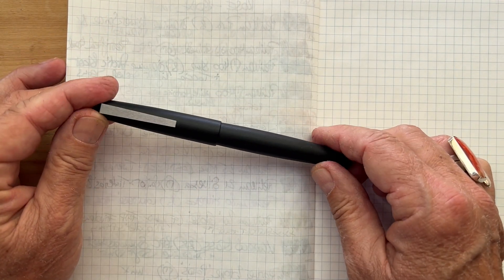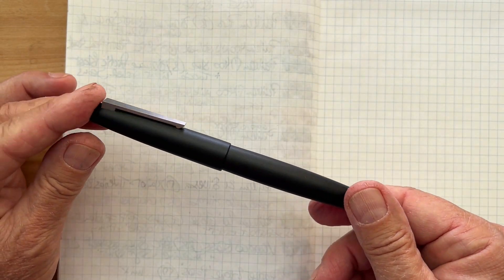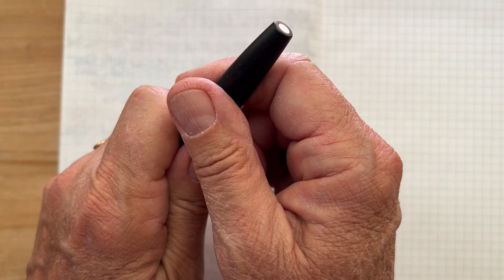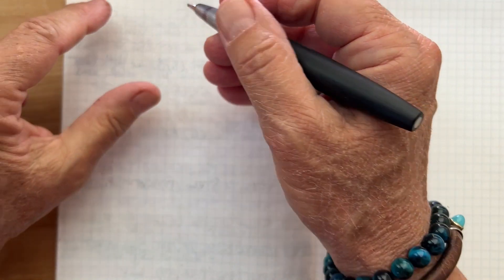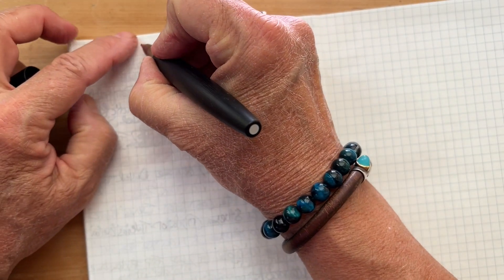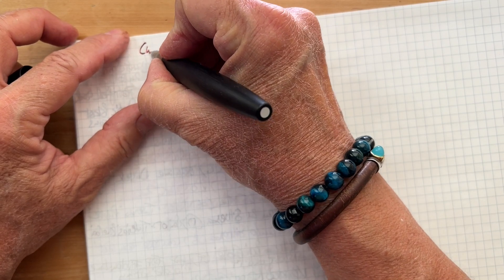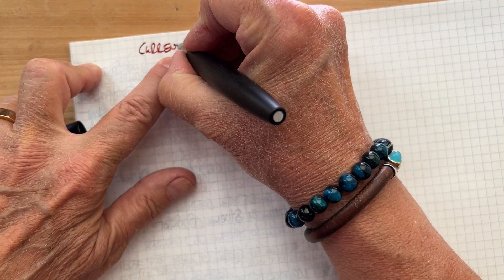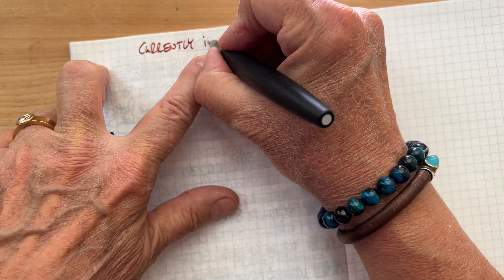You all, if you've been here before, you've probably seen the Lamy 2000 with the broad double broad oblique nib. And I think if I had to pick a pen that's my favorite, it would be this one.